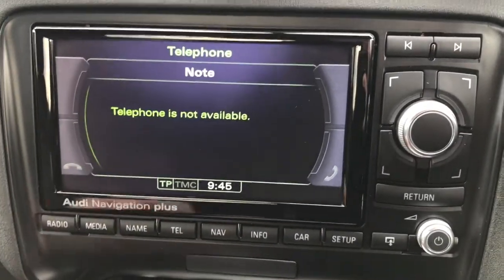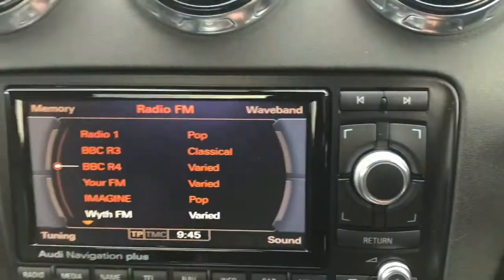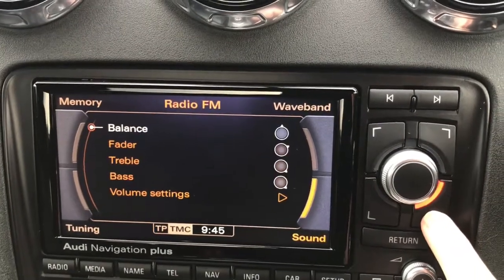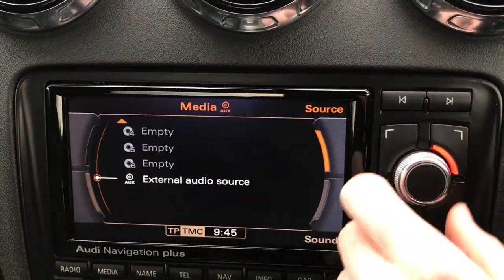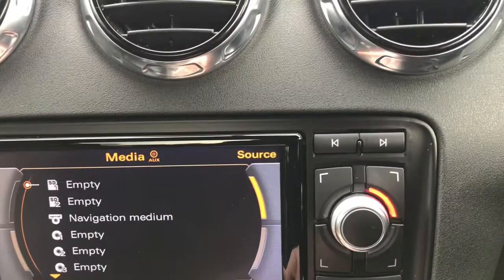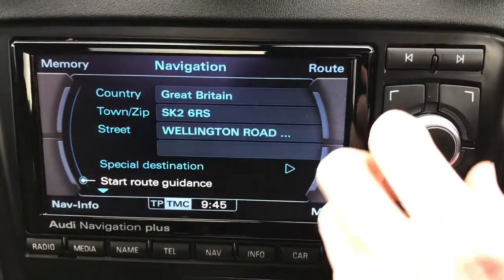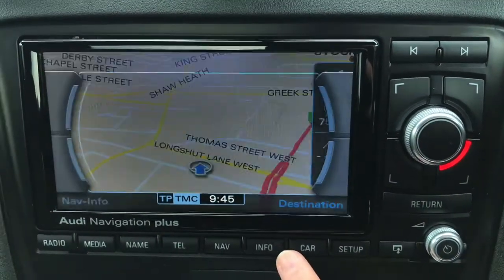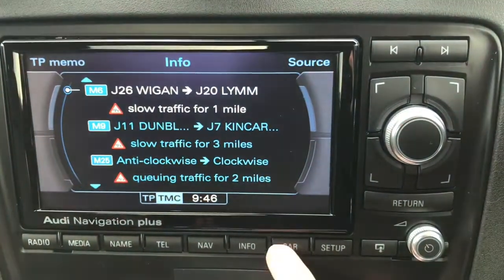In the centre, you do have the multimedia interface. This offers FM radio — you can easily flick through using the spinning dial, with different options available using the buttons around it. You do have the option for auxiliary input, as well as SD and CD. You have a six-CD changer, allowing you to have your favourite albums available at all times, and these can be changed at the push of a button. You do have Bluetooth phone connectivity as well as navigation, meaning you'll never get lost. It's a very straightforward system to use, nicely clear and well laid out, and you can find traffic updates so you'll be aware of your surroundings.